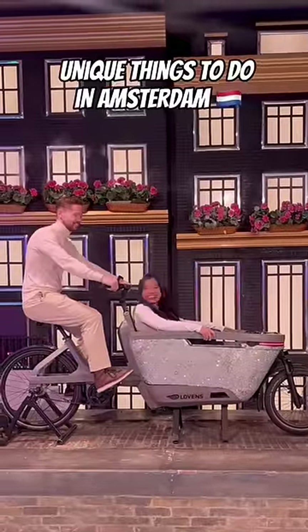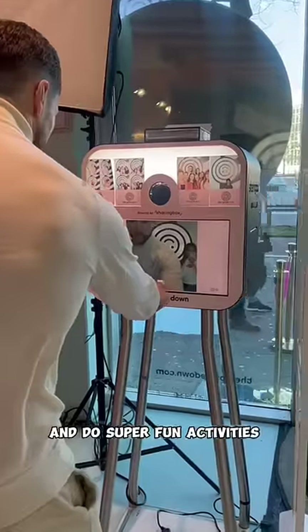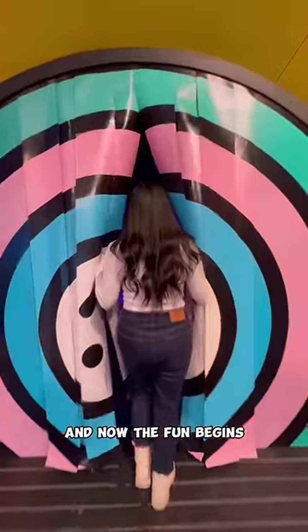Unique things to do in Amsterdam. It's the Upside Down Museum, a place where you can take amazing pictures and do super fun activities. When you first arrive, you get to print a picture for free, and now the fun begins.